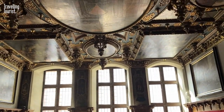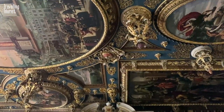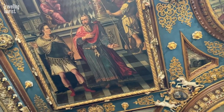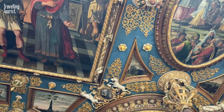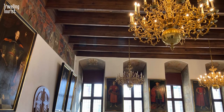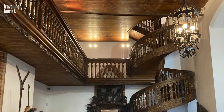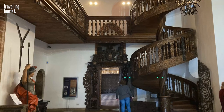One of the highlights of the museum is the Grand Hall, which is adorned with intricate carvings and ornate decorations. Here you'll find a collection of historic artifacts and works of art that offer a glimpse into Gdansk's past. Be sure to take some time to admire the stunning architecture of the hall itself, which is a testament to the city's proud heritage.